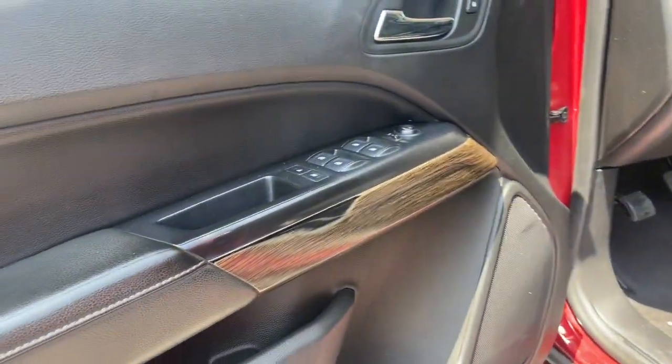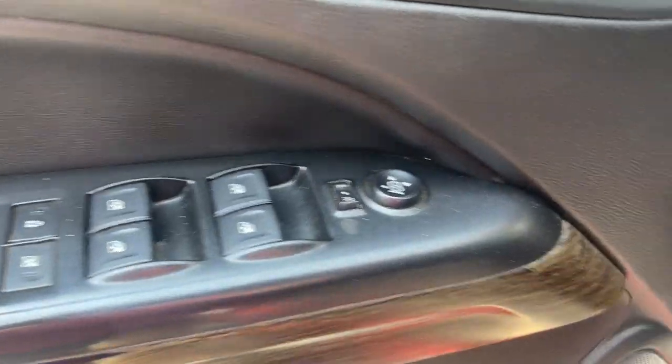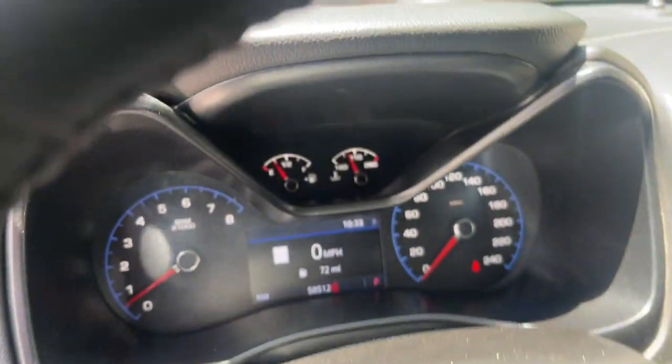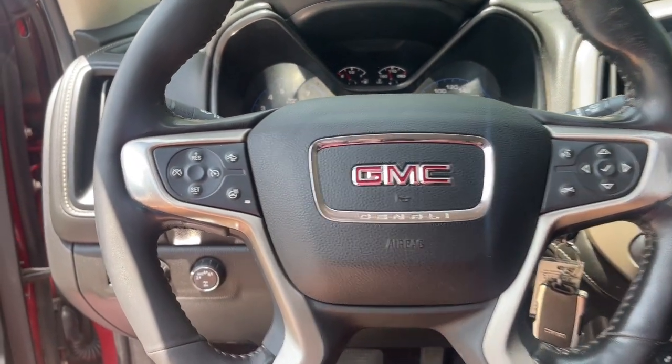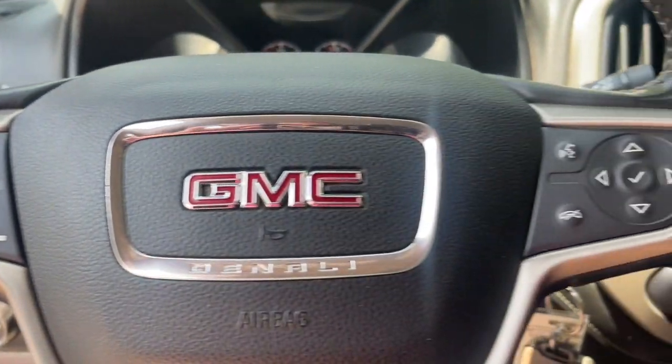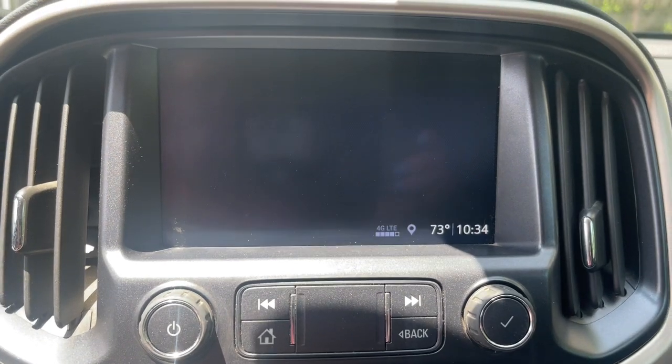These are just some of the great options this vehicle comes with: heated steering wheel, heated and/or cooled front seats, Apple CarPlay and/or Android Auto, navigation system, heated driver seat, keyless entry, lane keeping assist, premium sound system, power passenger seat, and heated mirrors.